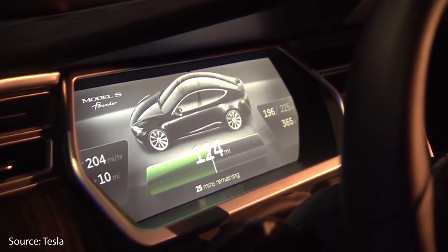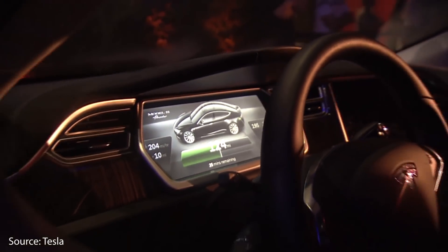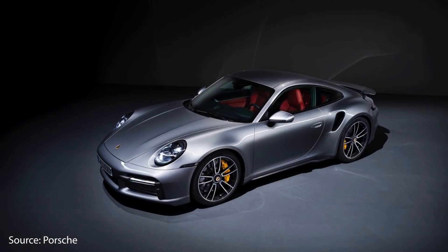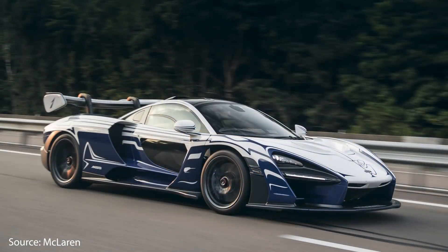But before we do that, I want to put into perspective just how amazing this vehicle is when it comes to how quick and fast it is. What production vehicle can go from 0 to 60 miles per hour quicker than the Tesla Model S? Not a Porsche 911 Turbo S, which goes 0 to 60 in 2.9 seconds. Not a Ferrari F8 Spyder, which goes 0 to 60 in 2.9 seconds. Not even a McLaren Senna, which goes 0 to 60 in 2.8 seconds.